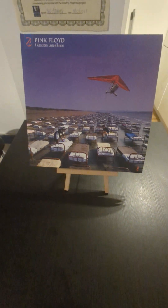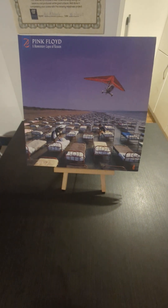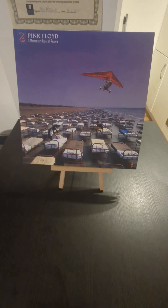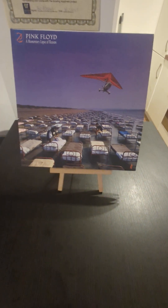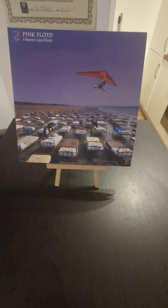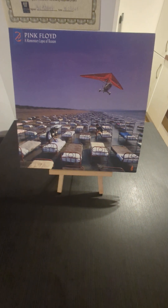Hello and welcome to the Pink Floyd Sunday series, which I started off looking at the Discovery box set of Pink Floyd studio albums. Now we're exploring other albums not included in that, and we're also looking at Pink Floyd on 180 gram vinyl. Today we are looking at A Momentary Lapse of Reason.